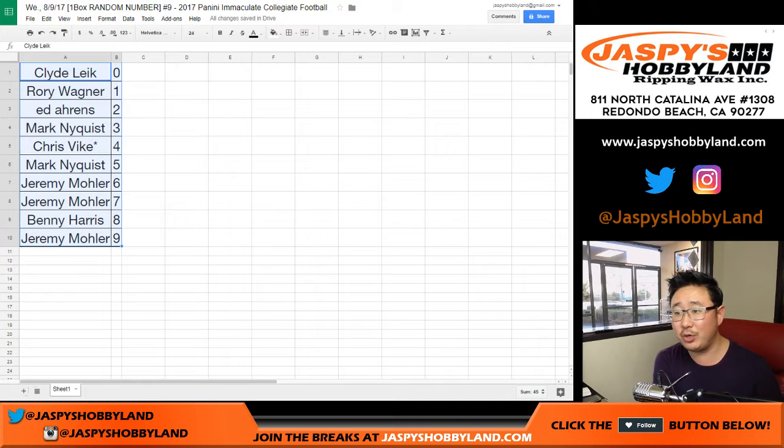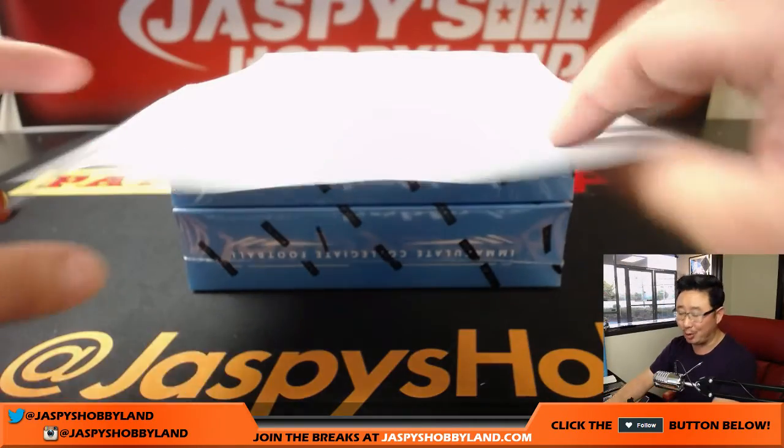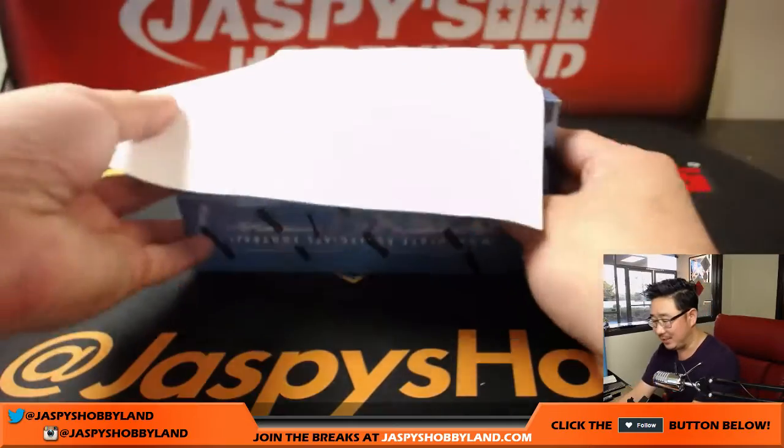Maybe we could switch gears to baseball or we could stay with football. We have more cases of this, so I'll post another one-box break from a fresh case. We can also go five boxes at one time if you want to do a random number break — it's a little more pricey, but that's also on jazbeeshobbyland.com, for high rollers who want to do five boxes at a time.